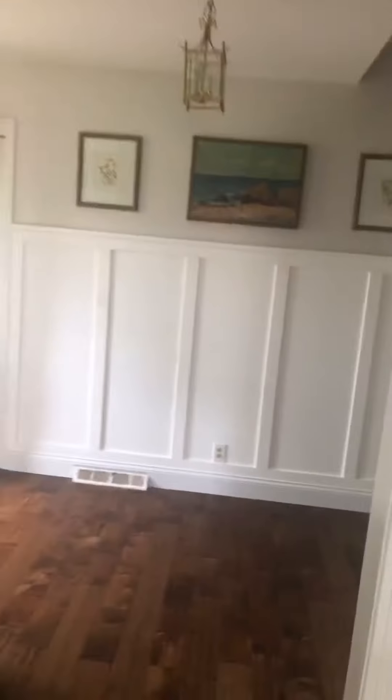We're going to head upstairs and go right into the bedrooms. This is the second bedroom and this is the third bedroom. Everything up here is carpeted.